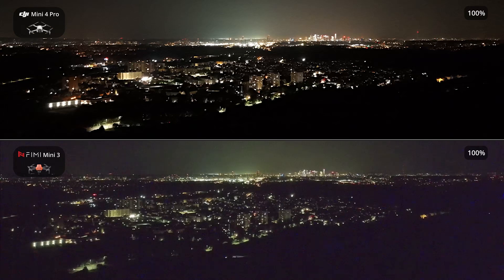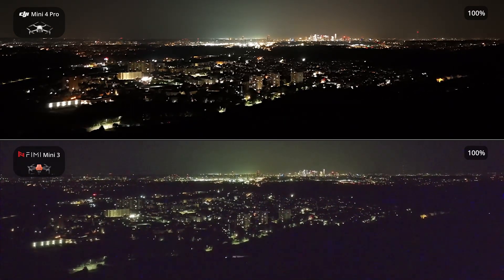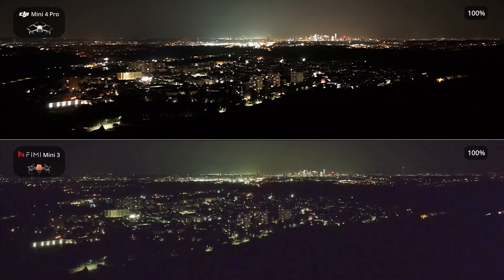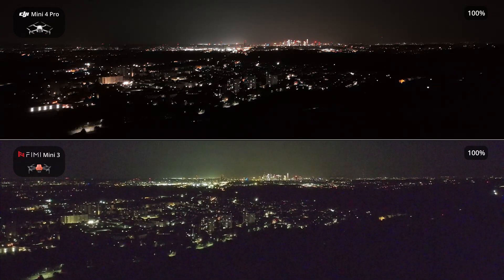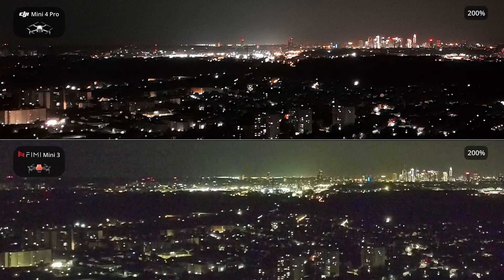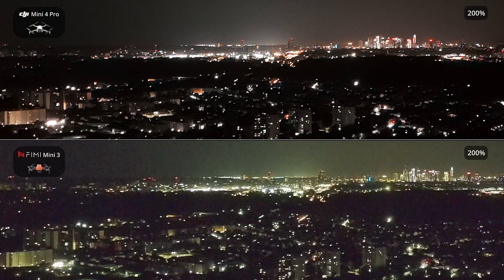The Femi Mini 3 utilizes advanced 8K resolution time-lapse technology, capturing every moment with exceptional detail at up to 8,000 by 6,000 pixels. This capability ensures stunning clarity, allowing for the creation of high-quality time-lapse sequences with remarkable precision. The Mini 4 Pro, which costs more than twice as much, performs significantly better under these extreme conditions. The footage has noticeably less noise, and the colors appear more natural rather than artificial, as seen with the Femi.